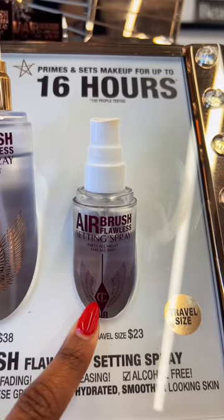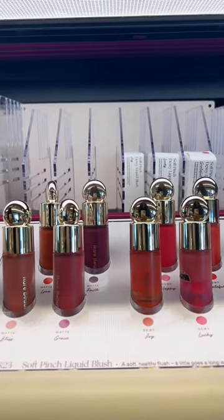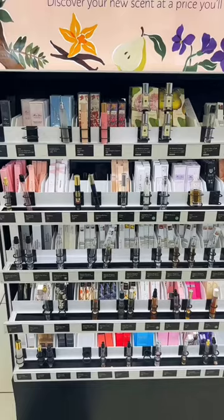Hi loves, it is almost vacation season, so let me show you some great makeup minis you can pick up from Sephora that'll be perfect to travel with. The mini airbrush fall setting spray from Charlotte Tilbury, any of the Rare Beauty liquid blushes, Fenty Beauty matchsticks — especially her contour sticks — and any face primers from Laura Mercier.